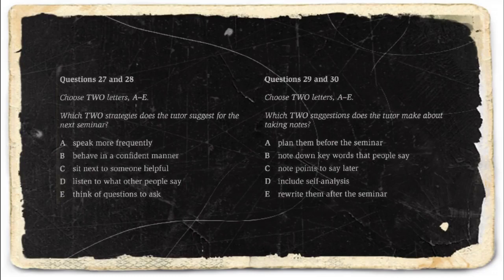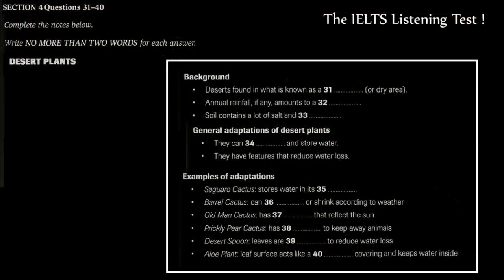Now turn to Section 4. Section 4. You will hear a lecture on desert plants. First, you have some time to look at questions 31 to 40.